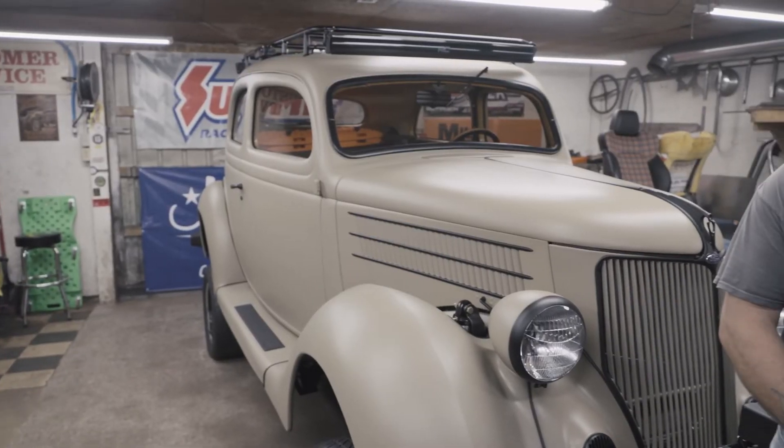I believe going to SEMA as a business owner and presenting what I build — bringing one of my builds there — actually gets me noticed more and gets more people to see what I can do.